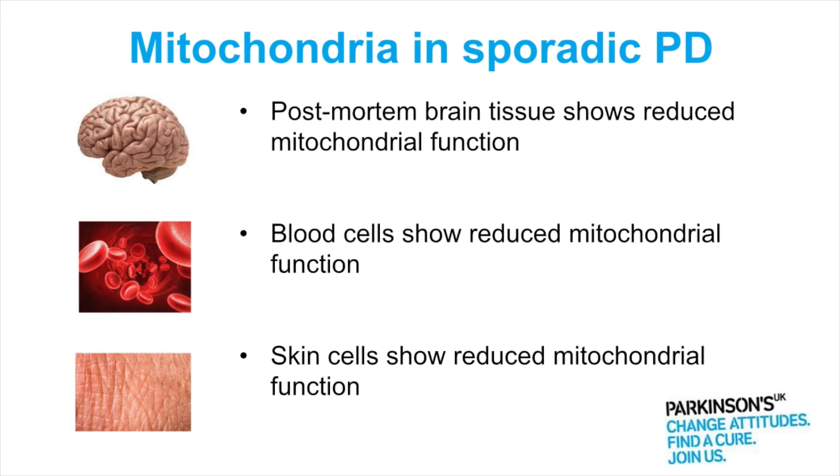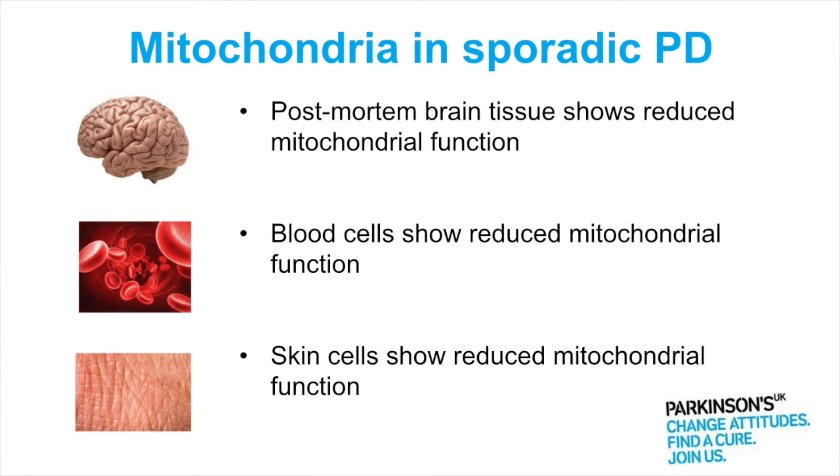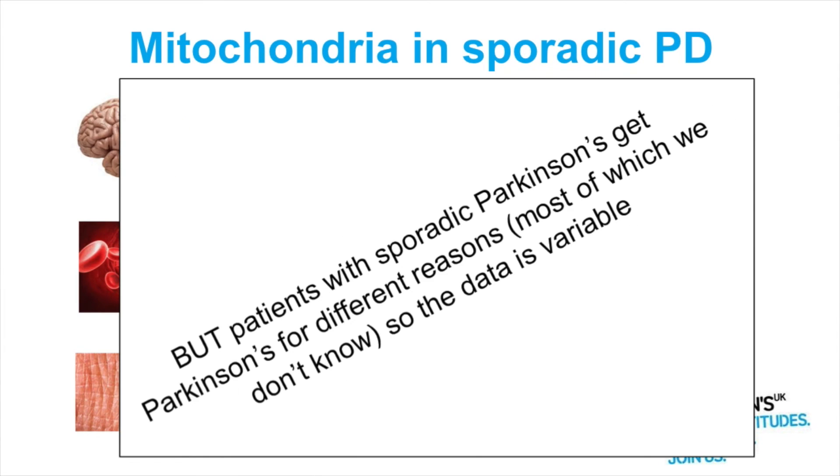But when thinking about this largest group of patients, it's really important to note that patients with sporadic Parkinson's get Parkinson's for different reasons, most of which we have no idea at the moment. So the data is much more variable when we take that large group of patients than if we look at one genetic cause — where we get a bigger difference and it's much less variable.